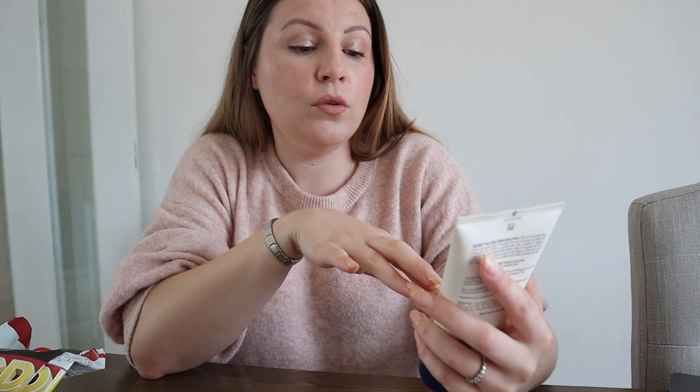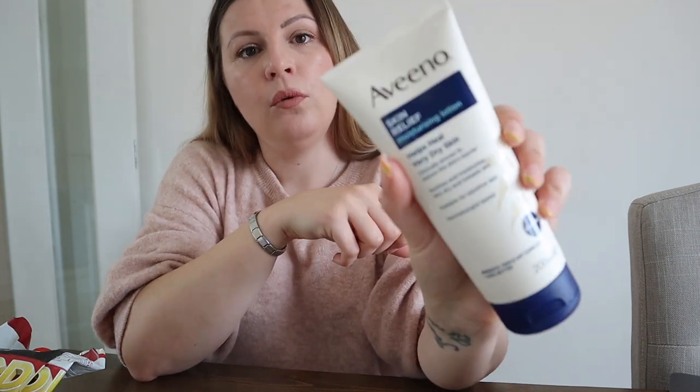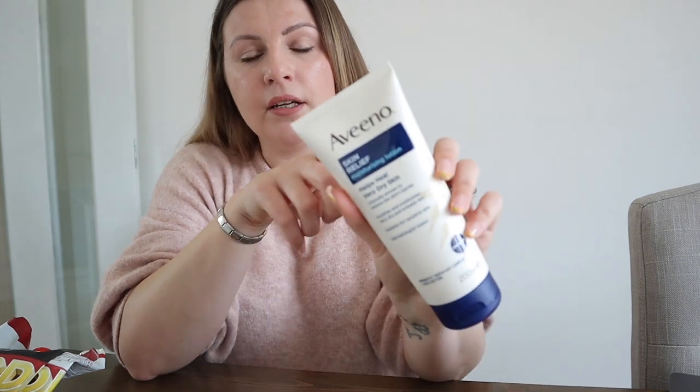I have also just purchased — I haven't even used this yet — but I'm telling you, I've purchased it as a pre-warning and I'll be talking about it next week. The Aveeno Skin Relief Moisturizing Lotion — helps heal very dry skin. It says soothes and moisturizes very dry and irritable skin. I'm hoping this is gonna help with the itchy thigh situation. I will let you know — I saw it today in Asda and picked it up.